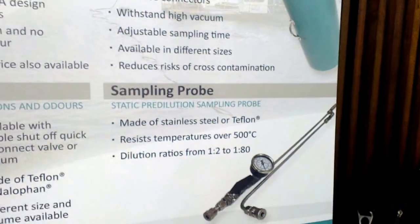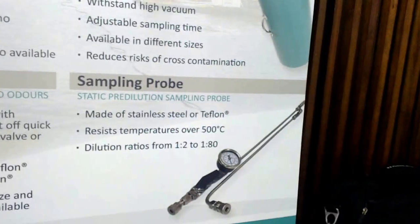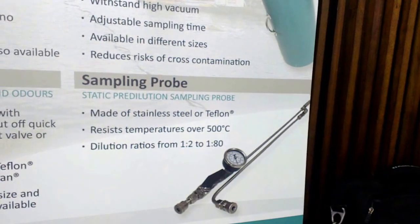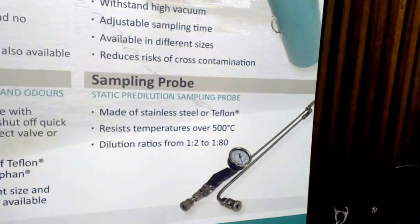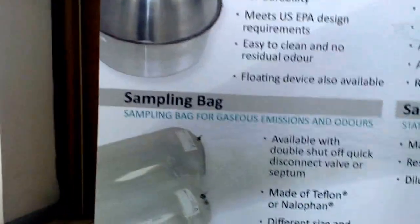With this sampling probe? With this sampling probe, exactly. So we can pre-dilute the odor before it reaches the bag. In terms of sampling bags, we also provide many different types of materials.